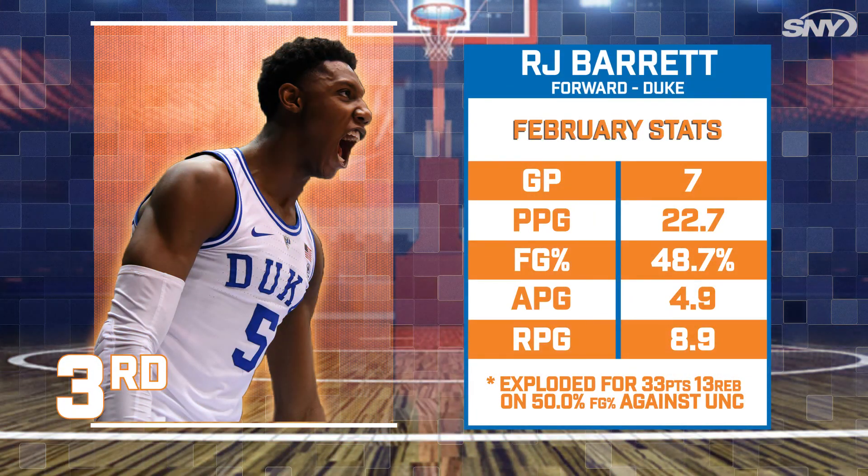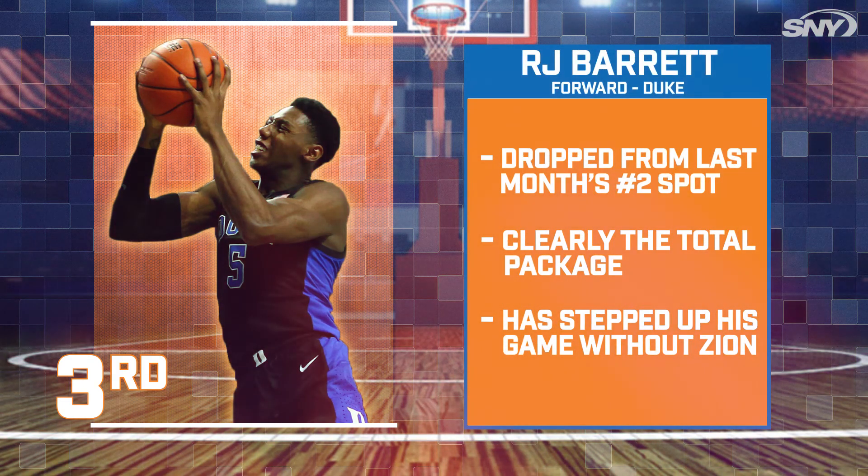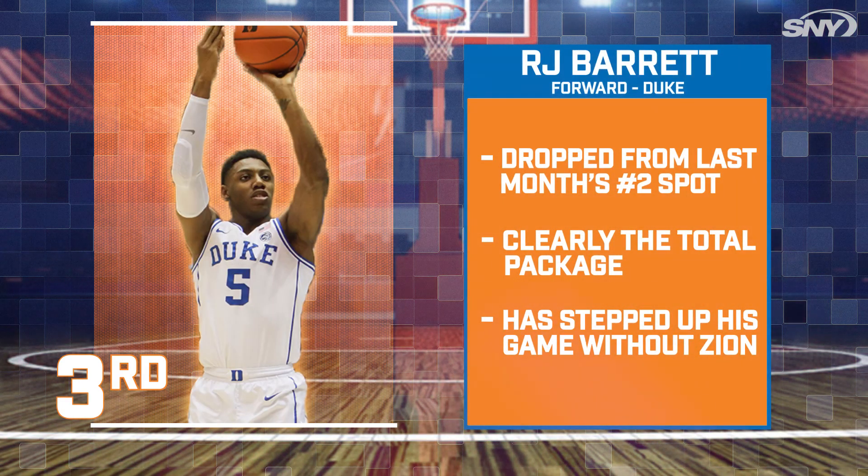At number three, it's Duke's R.J. Barrett. Barrett has dropped one spot from our January list. Now this isn't a knock on R.J.'s talent or his production this season. Barrett is clearly the total package, but there are two guys ahead of him fans would like to see rock the orange and blue.